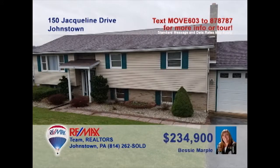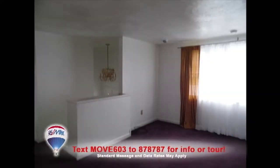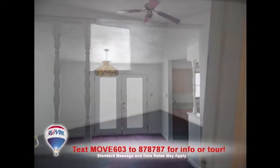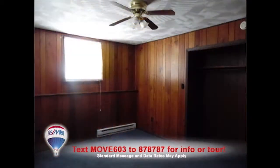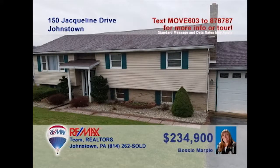Take a look at this move-in-ready Richland home presented by Bessie Marple. The living room is filled with warm sunlight and perfect for entertaining friends. At mealtime, you can move easily into the nearby dining area. The home's four bedrooms are comfy and restful. The lower-level family room offers space to unwind, or it could be easily converted to a fifth bedroom. All this plus three full bathrooms, a multi-level deck, and a two-car garage. Contact Bessie to schedule a tour.